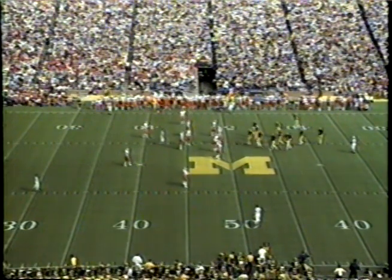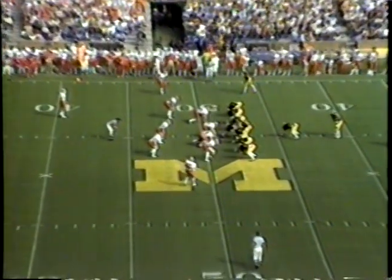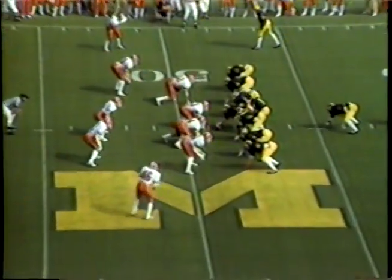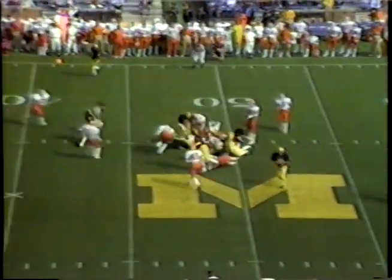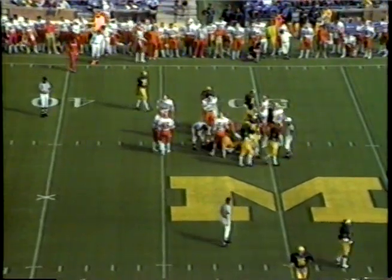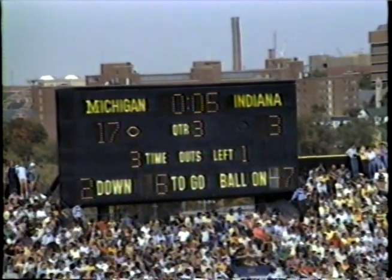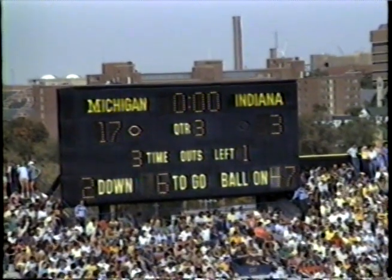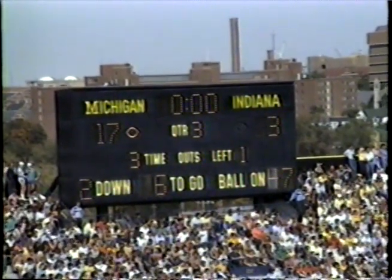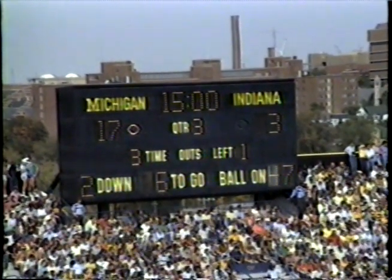Rick Rogers now 12 carries on the day for 66 yards. Again just one wide receiver, two tight ends on that line of scrimmage for Bo Schembechler — he's gone back to power football this afternoon. It goes to Rice and he goes up the middle into Indiana territory at the 47, spotted inside the 48. And that will be the end of the third quarter with the score Michigan 17, Indiana 3 — we'll be back for fourth quarter action right after this.